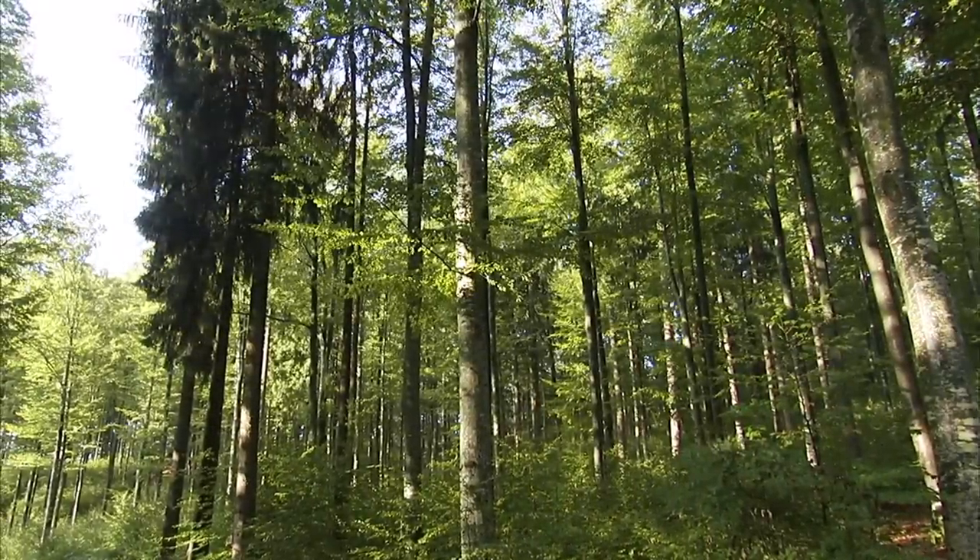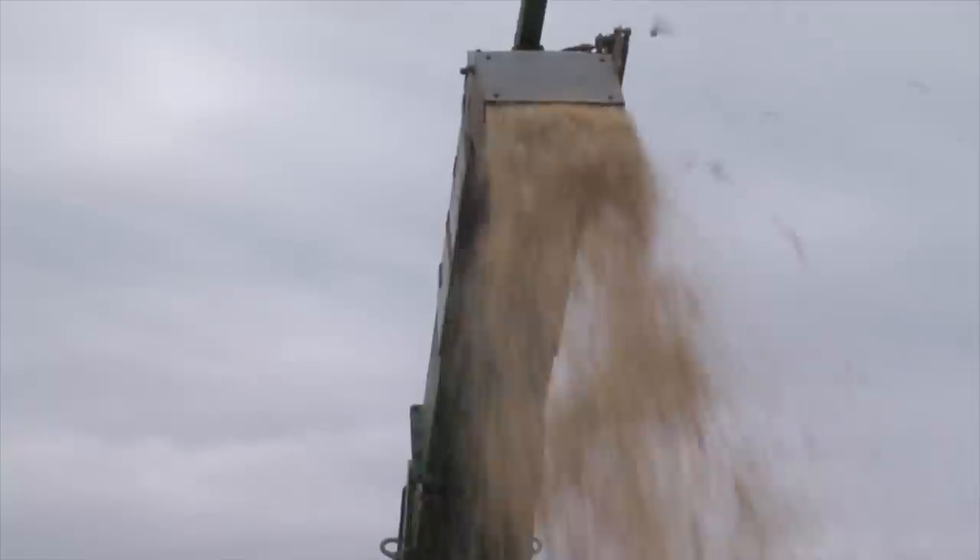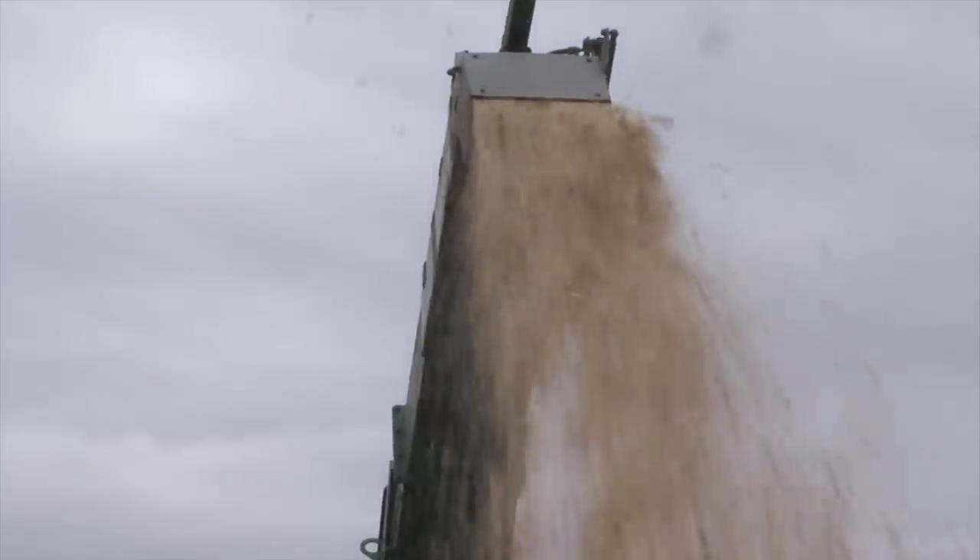Woodchip is produced from native woods from sawmill waste. Modern fully automatic woodchip machines guarantee a simple and cost efficient production.